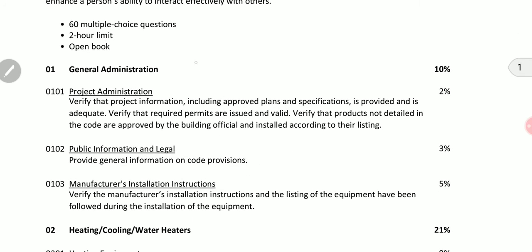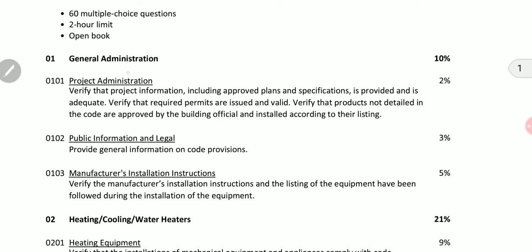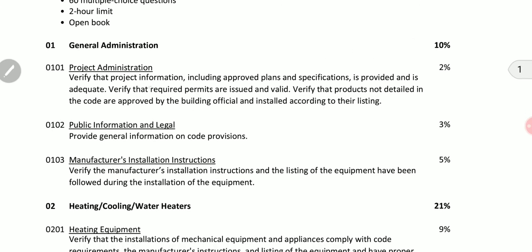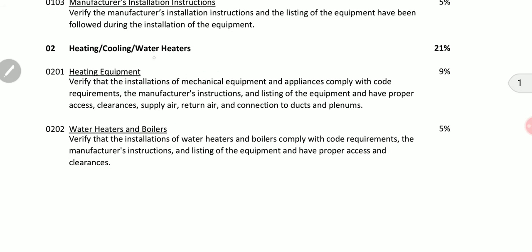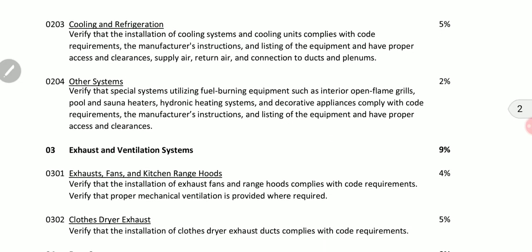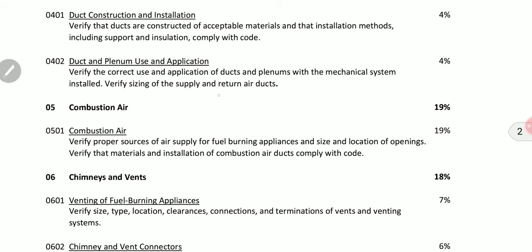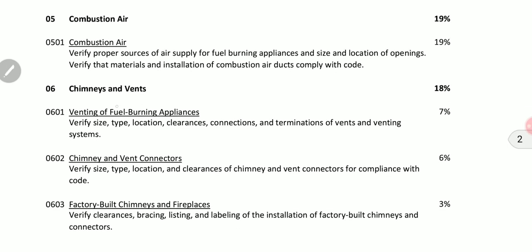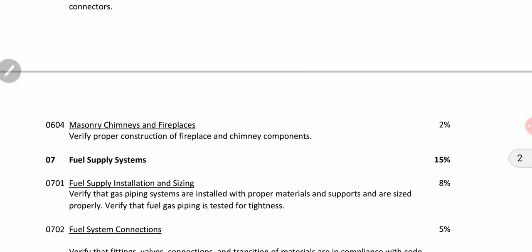As a breakdown, the grading will have different percentages on different topics. For example, general administration is 10 percent. Heating, cooling, and water heaters will have 21 percent. Exhaust and ventilation systems will have 9 percent. Duct systems will have 8 percent. Combustion air will have 19 percent. Chimneys and vents will have 18 percent. And fuel supply systems will have 15 percent.